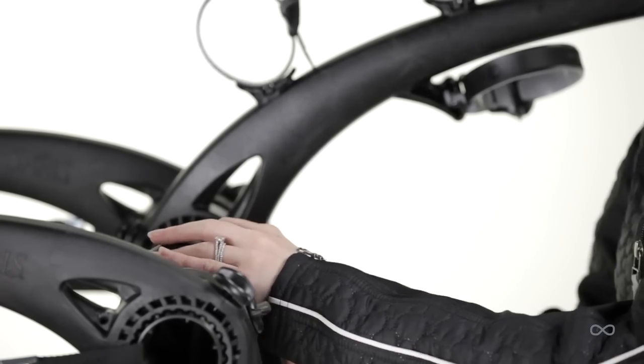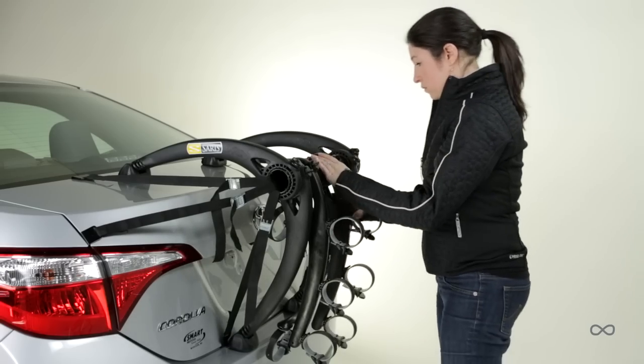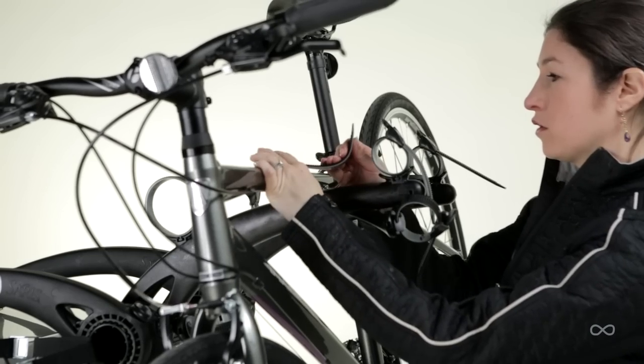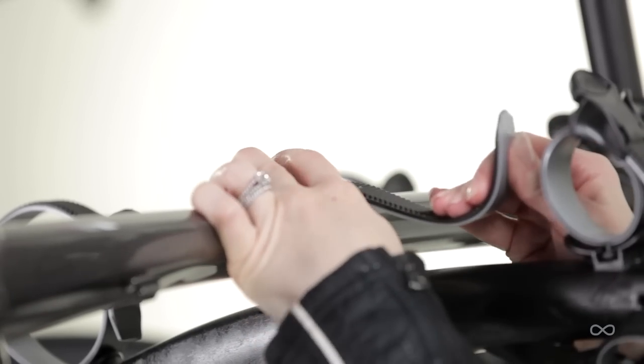Quick fold arms are simple and easy to fold down for out-of-the-way storage or space saving when left on the vehicle. Ratchet straps easily secure the bike, and ratchet detents give tactile and audible peace of mind.